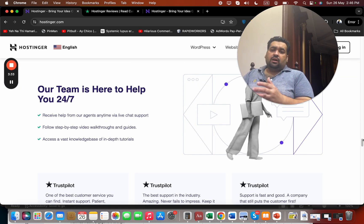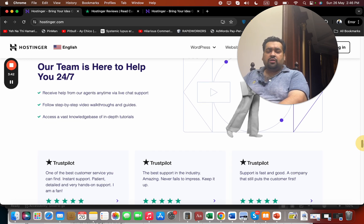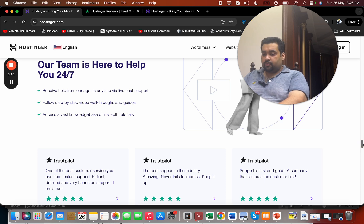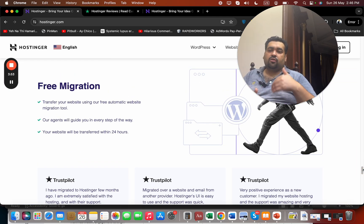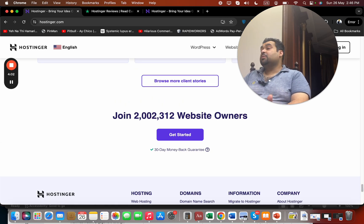Hostinger offers 24/7 support via email and live chat, which is available almost all the time. The one limitation is that there is no phone call support, which may be a drawback for some users. They also provide free website migration — if you're coming from another host, their WordPress migration tool transfers your site automatically. Currently, more than 2 million people use Hostinger as their primary hosting company.